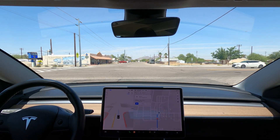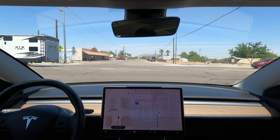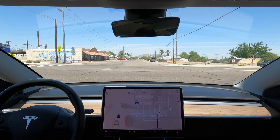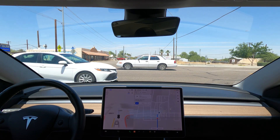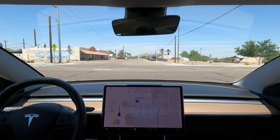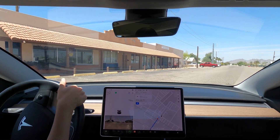Here we are waiting to go straight. The car couldn't find a good spot to go, so I ended up pressing the accelerator to get across. I don't think I should have done that in this case — I should have let the car decide. After getting across, it looked like it wanted to make a left turn. I have no idea what was going on here.